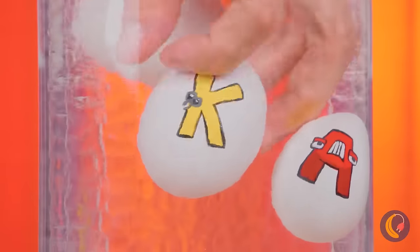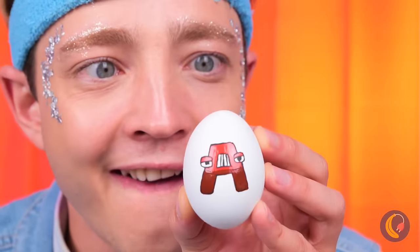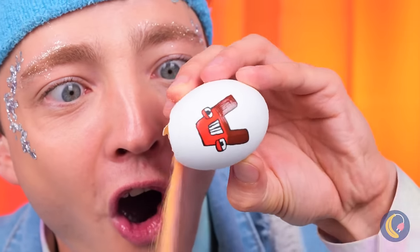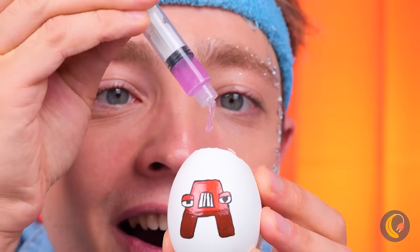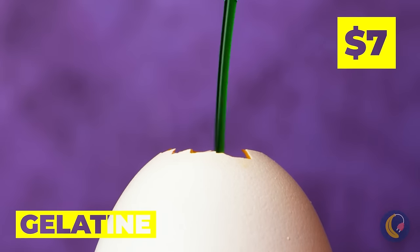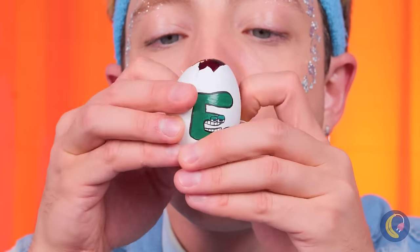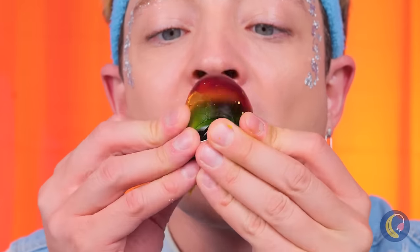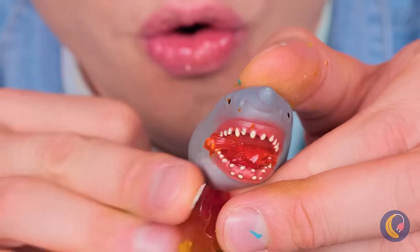Now these are no ordinary eggs — they're filled with sand. Let's fill them up with gelatin, then crack the shell for a rainbow jelly egg. A shark? Well, they can come from eggs.